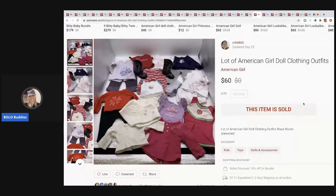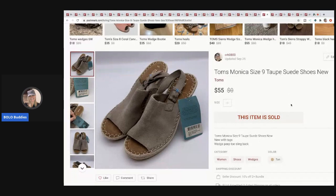This is an American Girl clothing lot — all tagged American Girl — picked up at a garage sale in a bulk lot of American Girl items. I sold these for $60.